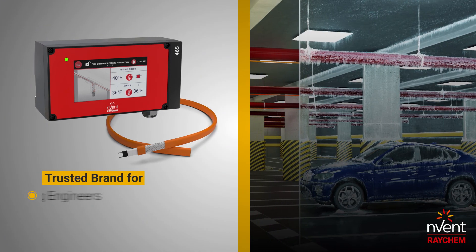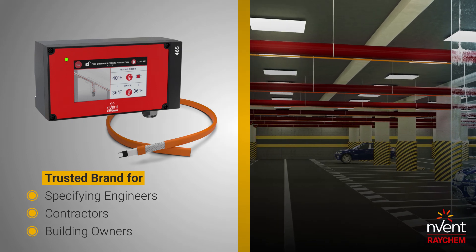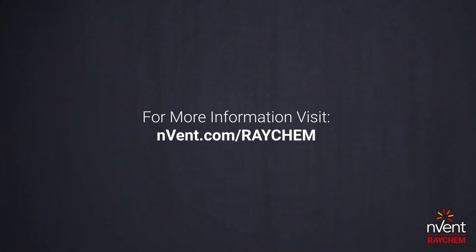Envent Raychem is a trusted brand that customers can rely on for its quality and performance. For more information about the 465 controller, visit nvent.com/Raychem.